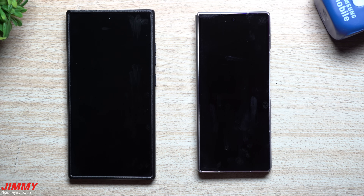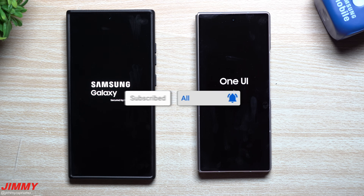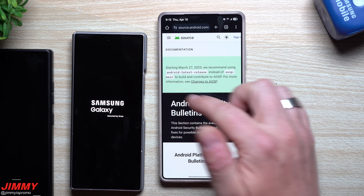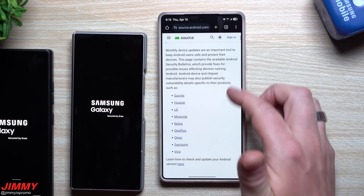If you're brand new to the channel, my name is Jimmy — Jimmy is Promo. If you appreciate these tips, tricks, tutorials, and the latest information on your Samsung Galaxy devices, make sure to hit that subscribe button as well as the bell for notifications so you get notified for all future videos.